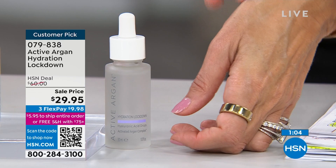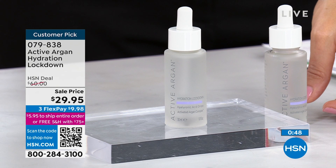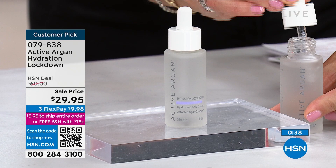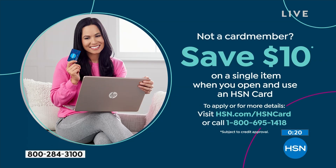Hyaluronic acid — which we no longer make as we age — reduces the look of fine lines and wrinkles, helps prevent moisture loss, temporarily plumps the look of skin, and firmly adheres to the stratum corneum to help re-establish the intensity of your moisture barrier. Just a couple of drops morning and night. All ages, men and women. Item number 079838. If you don't have the HSN charge card, today's a great opportunity to apply — save $10 on your first purchase and enjoy free flex payments on all Active Argon in the hour.